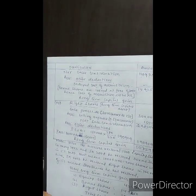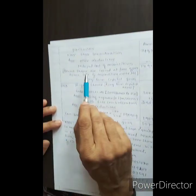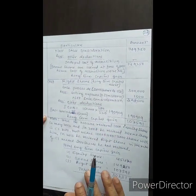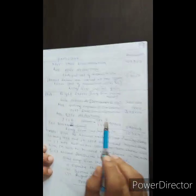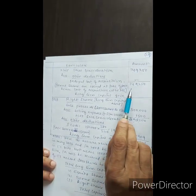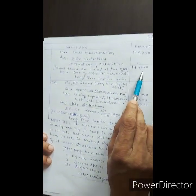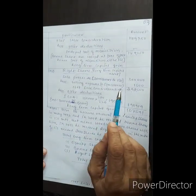Other deductions: indexed cost of acquisition for bonus shares. Since bonus shares are issued free of cost, the cost of acquisition is nil. Therefore, the long-term capital gain for the sale of bonus shares is Rs. 1,49,250.